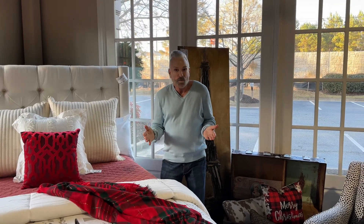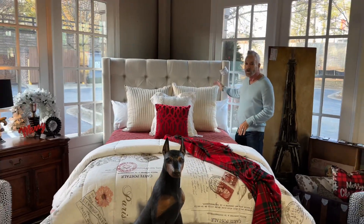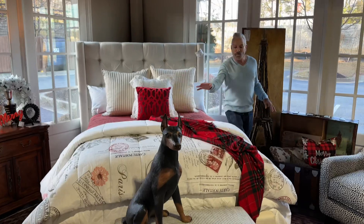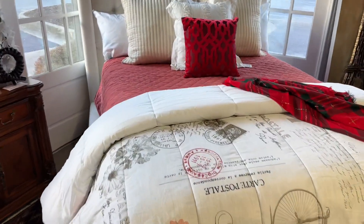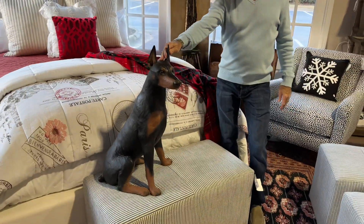Are you looking for a queen-size bed, maybe for an owner's suite or even a guest suite? Look at this Pottery Barn bed that came in. It's in a creamed linen. It's $7.99.99, and we've dressed it out for the holidays. We even have our favorite fellow here sitting and contemplating jumping on the cozy little bed.